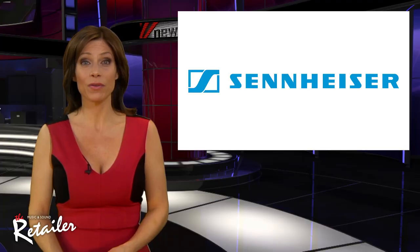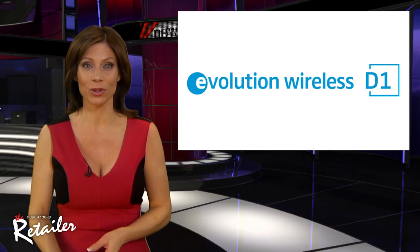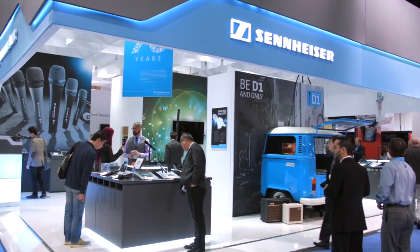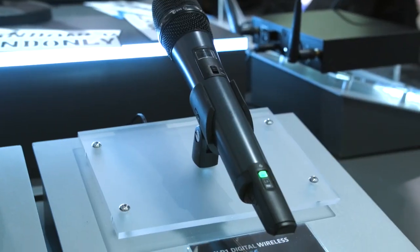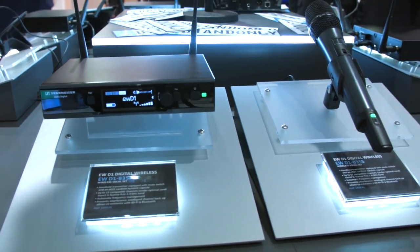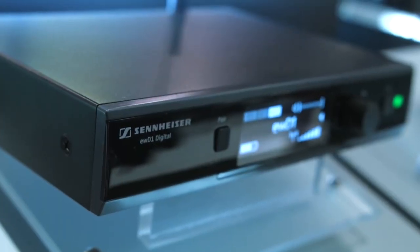The next revolution is Evolution. I'm talking about Evolution Wireless D1, which Sennheiser launched at NAMM. It's a range of digital wireless microphone systems that lets bands go wireless easily, with systems for vocals or for instruments — the products make a band's life simpler.